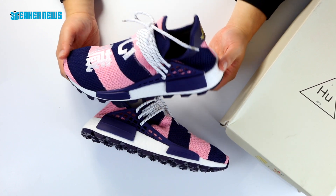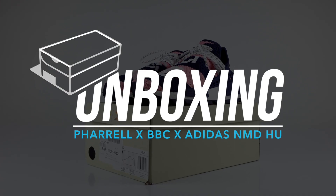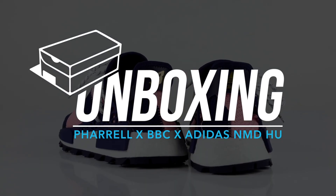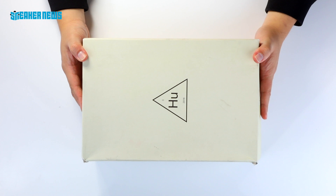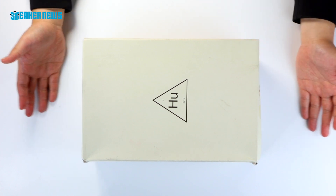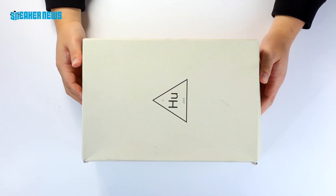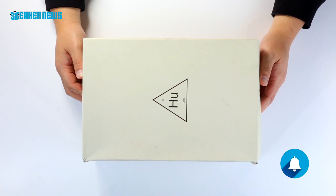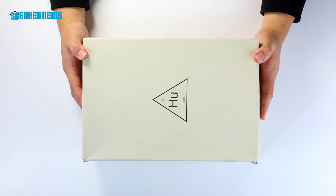BBC and Adidas have another NMD Hu coming up — let's take a look. What's going on guys? Thanks for tuning in to the Sneaker News YouTube channel. Before we show you what's inside this Hu box, we'd like to ask you a quick favor: hit that subscribe button, and if you're already subscribing, turn on your notifications so you know exactly when we post new videos, because we are uploading content almost daily.